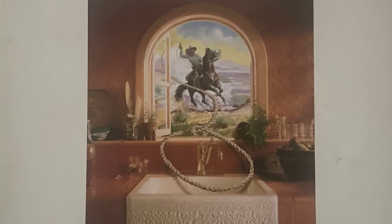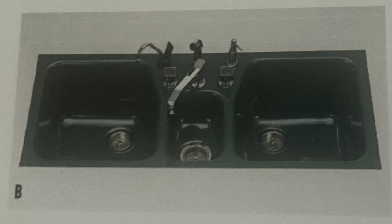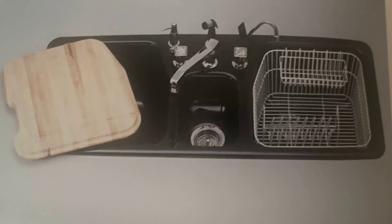The Bonvivant Sink by Kohler. The Bonvivant is the most massive of Kohler's modern sinks. It had a good run, starting sometime in the mid-1980s until being discontinued in the early 2000s.